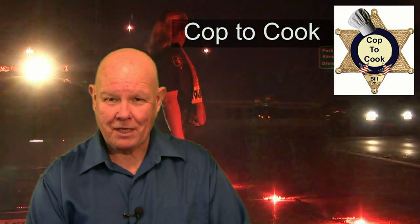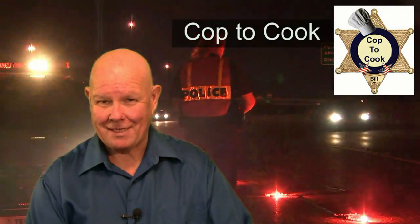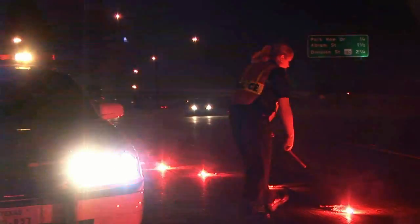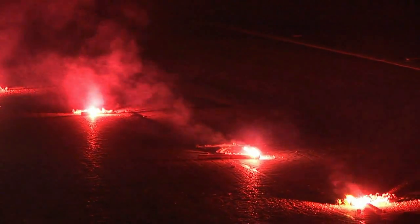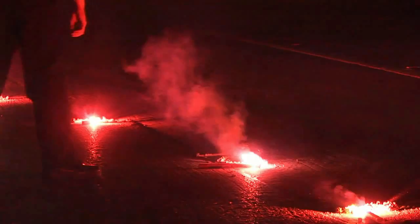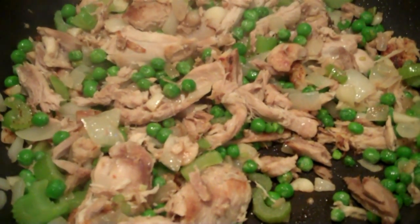Hi, my name is Bill Kiefer. I am CoptaCook and I approve this message. My name is Bill Kiefer. I am a former United States Marshal and I am CoptaCook.